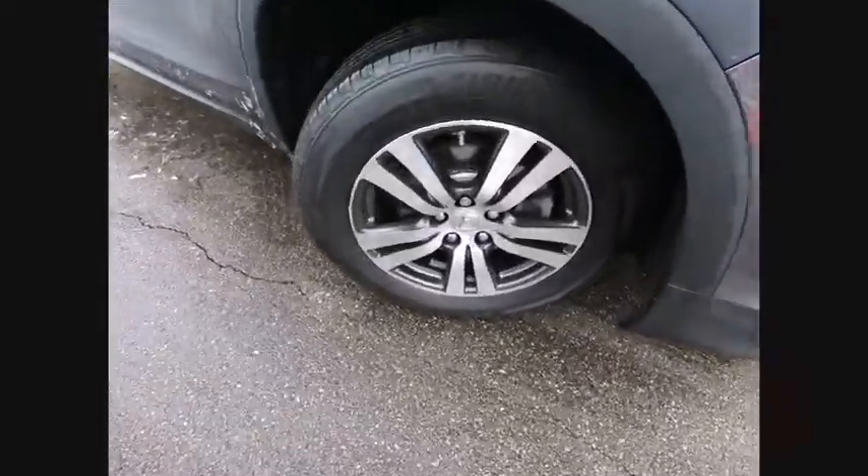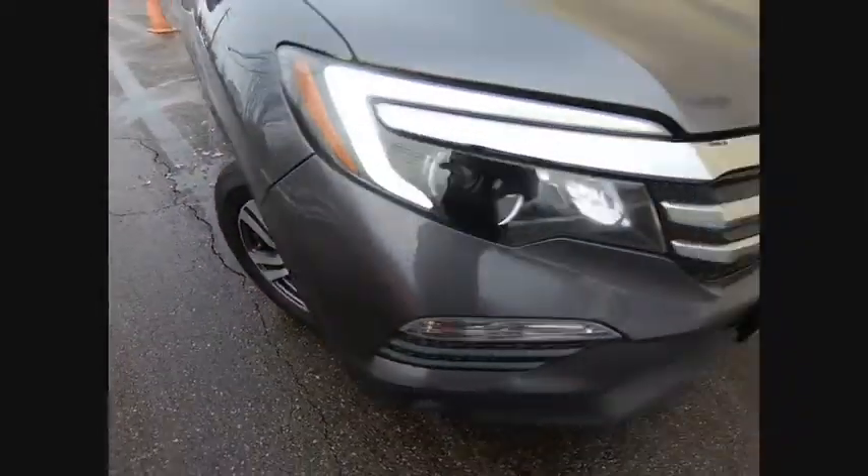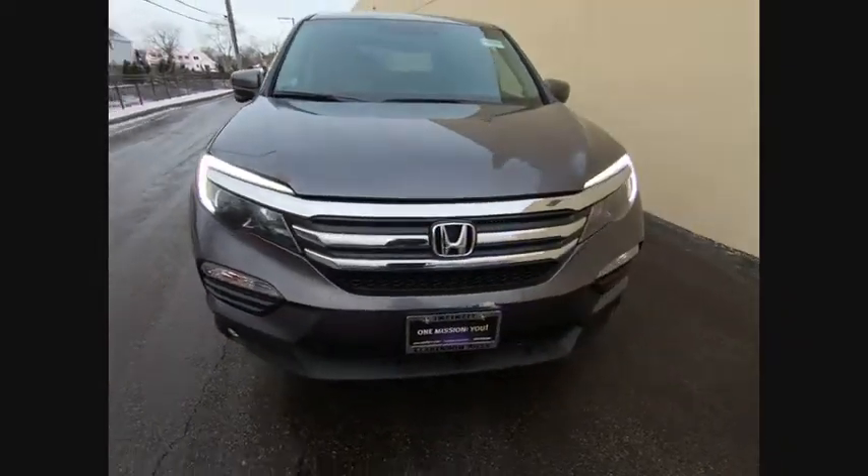Four-wheel disc brakes, electronic stability control, security system, Sirius XM Radio. Come take a test drive today.